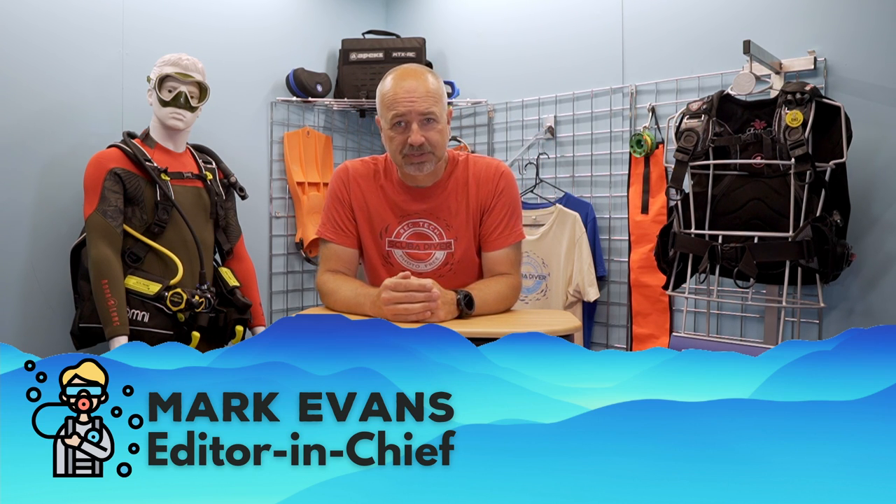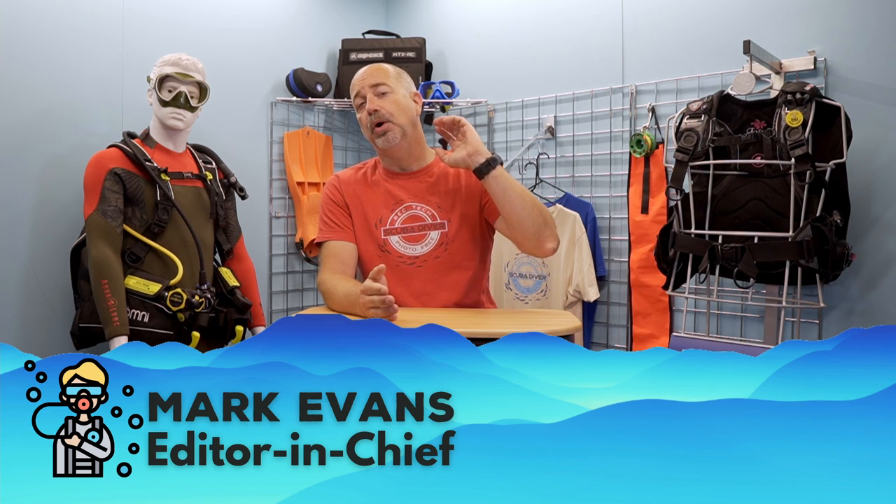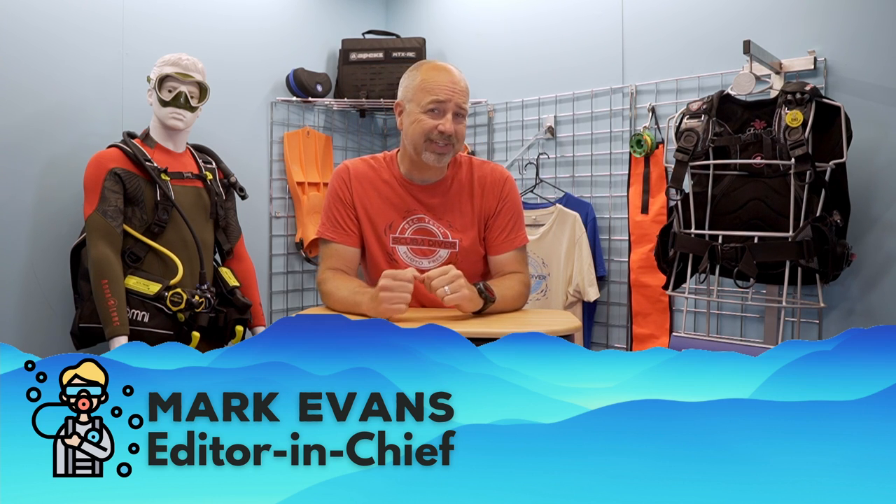Hi HD fans, and welcome back to the channel. We are all longing to jump on an aeroplane and jet off to some tropical warm-water destinations, so today I am going to be giving you a whistle-stop tour of the Turks and Caicos Islands, showcasing some of the fantastic marine life and amazing topside vistas that characterise this popular holiday destination.